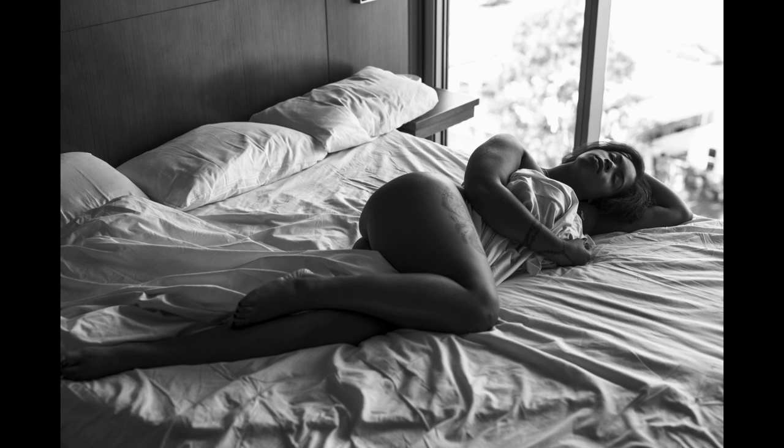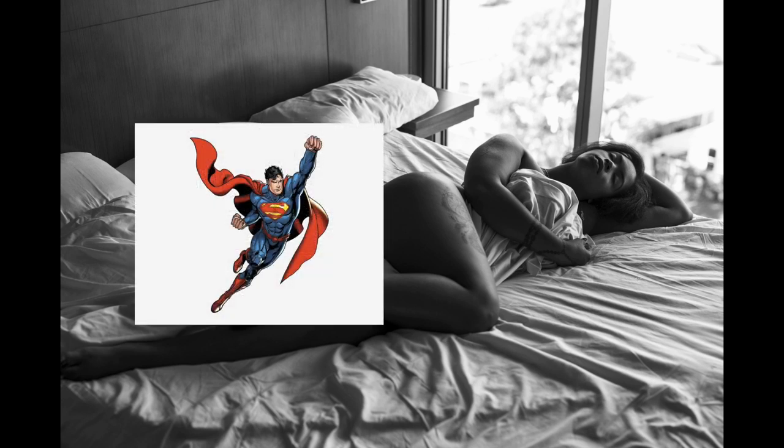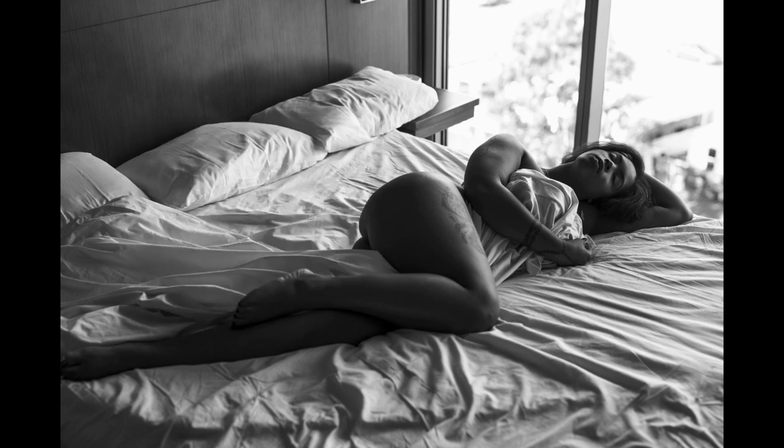The second pose I call the Superman because it reminds me of Superman flying — one arm up, the opposite knee up. This is actually what I tell my clients, and sometimes they laugh, sometimes they don't. But I think it helps with creating a friendly environment, building rapport with my clients, and making them feel more comfortable. At the end of the day, what I want is for them to feel as comfortable as possible, because the more comfortable they are, the better the pictures will come out.